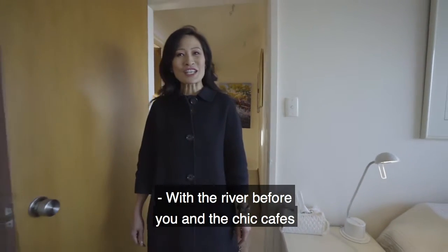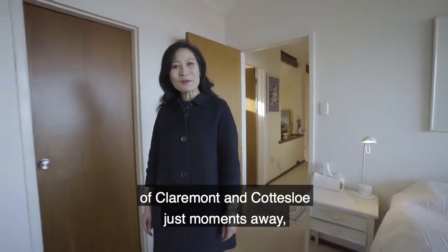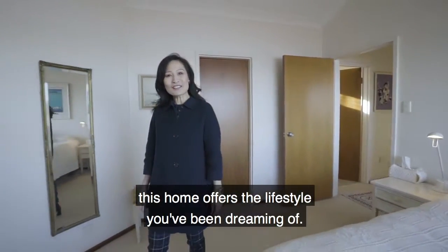With the river before you and the chic cafes of Claremont and Cottesloe just moments away, this home offers the lifestyle you've been dreaming of.